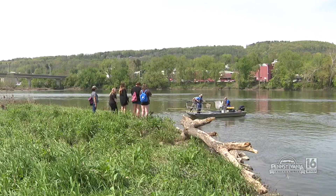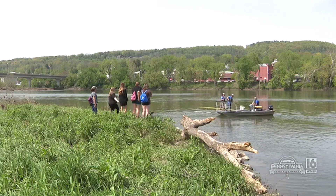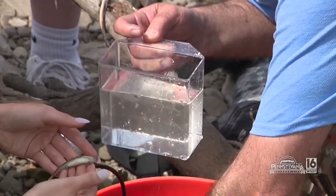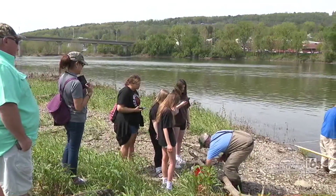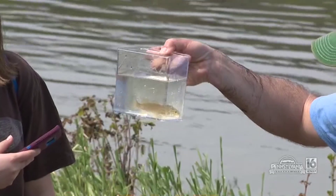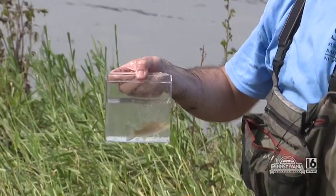When you electroshock those and bring them in, these kids get to handle them, get to see them up close. This is a good opportunity for kids to see fish that they otherwise wouldn't get to see. It's great to see kids expose themselves to different life stages of fish as well as a different variety of fish species that aren't the common game fish you're going to see.